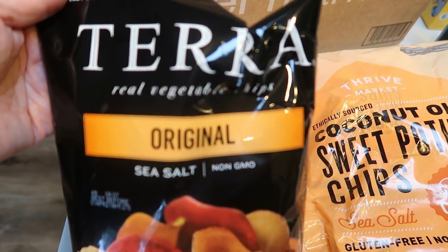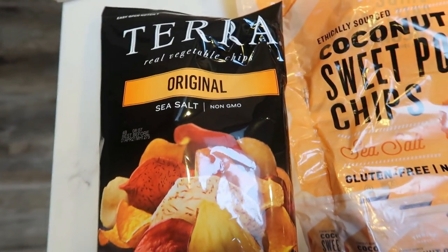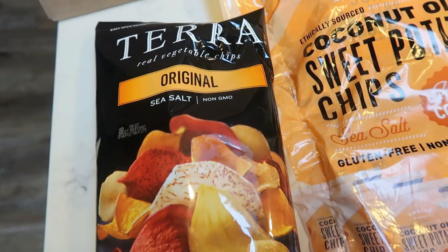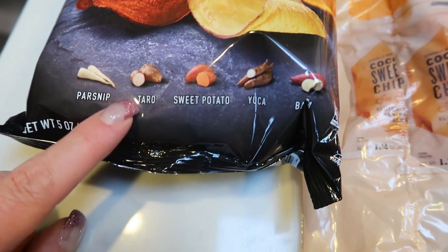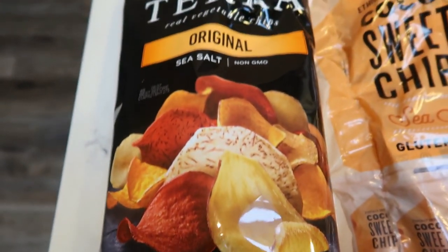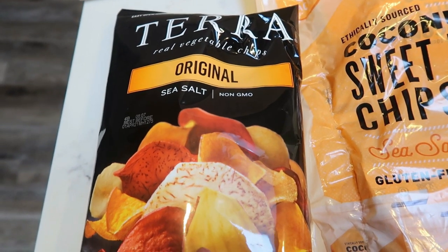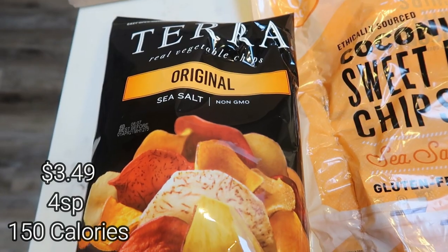First, I ordered the Tara Original Chips. I actually purchased these at the Dollar Tree quite a few months ago — they are delicious. They are a vegetable potato chip, so this one has parsnip, taro, sweet potato, yucca, and beets. And it's so good. I don't know what it is about these chips, but they're absolutely positively delicious. I will put calories, points, and price here on the screen for you.